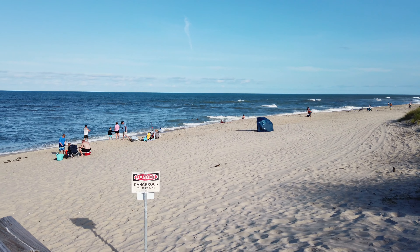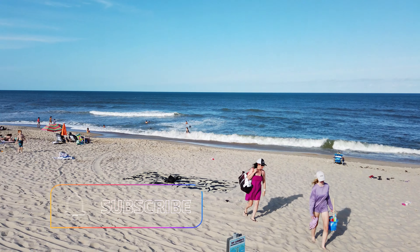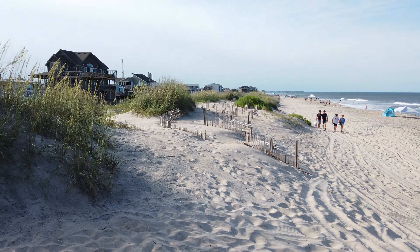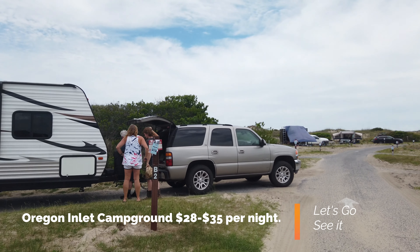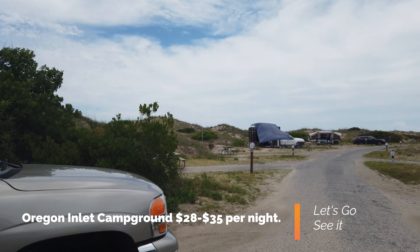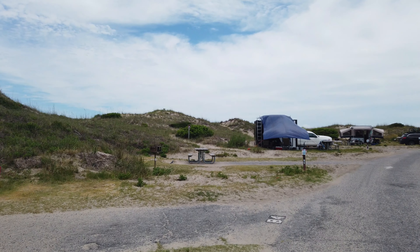I can't overstate it enough — the fact that you can walk from these campsites directly onto the beach is literally worth paying the extra money for. Another feature you give up by staying at Lazy Days is that beach feel. Part of the reason I came to North Carolina was because I wanted to feel like I was at the beach.